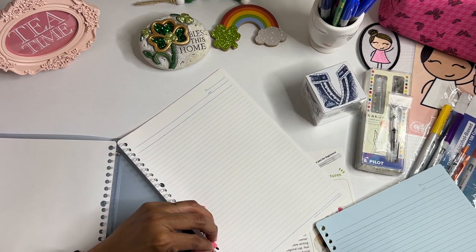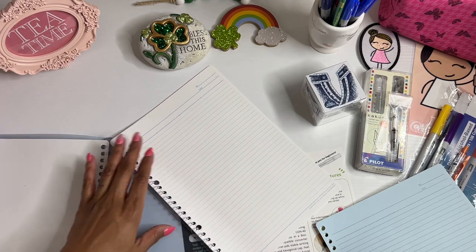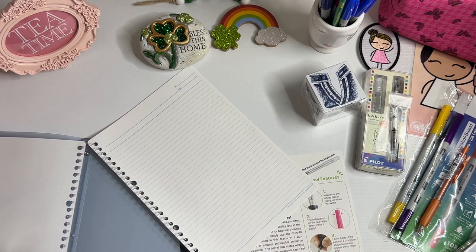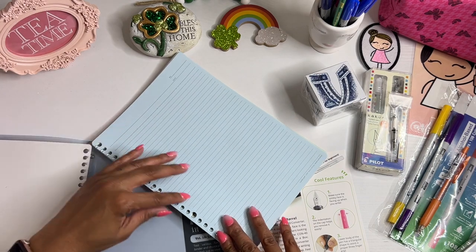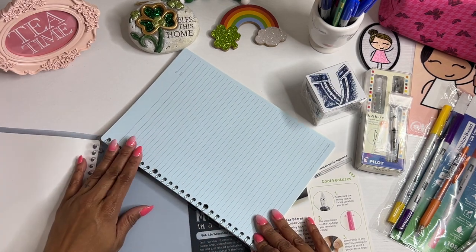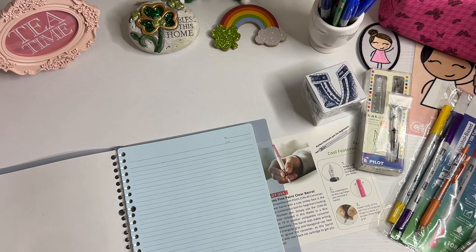I apologize if this video is too long for you, but I've been trying to just kind of hold on to stationery and stuff so that I can do one video instead of multiple videos — because some of you are interested in hauls and some of you are not. That way it's not an overwhelming amount, and if you choose to skip this video, you're only skipping one.